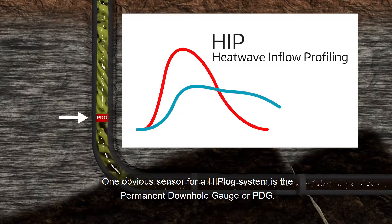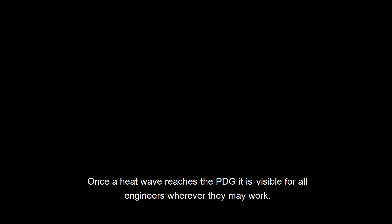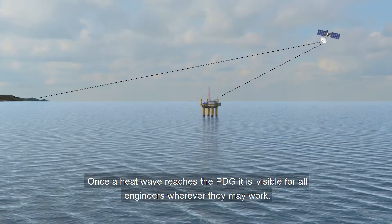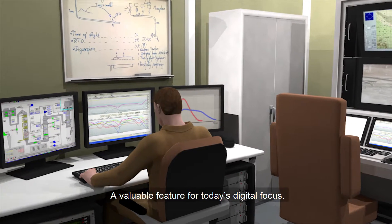One obvious sensor for a Hiplog system is the permanent downhole gauge, or PDG. Once a heat wave reaches the PDG, it is visible for all engineers wherever they may work — a valuable feature for today's digital focus.